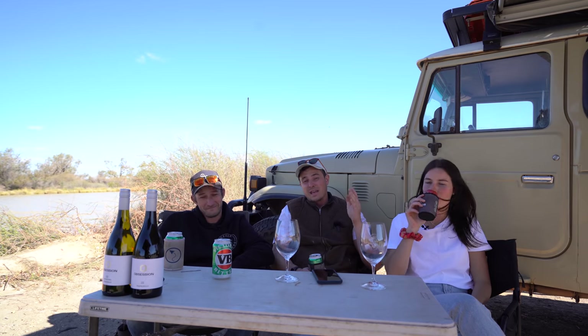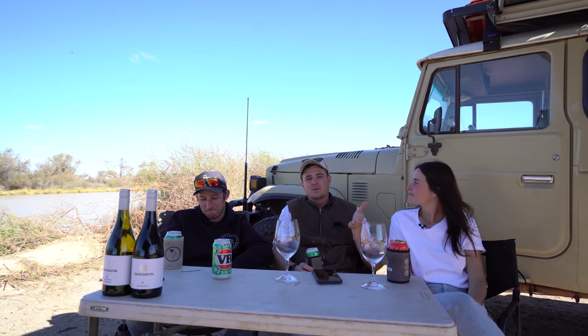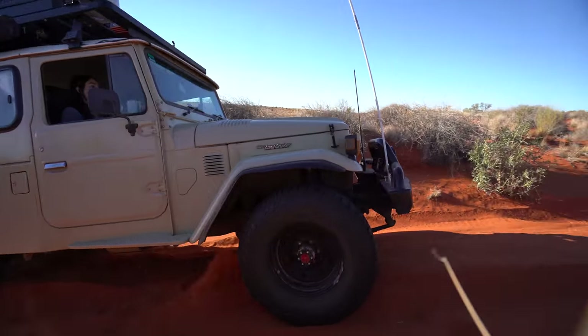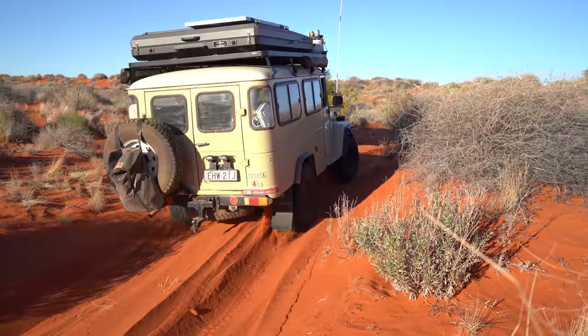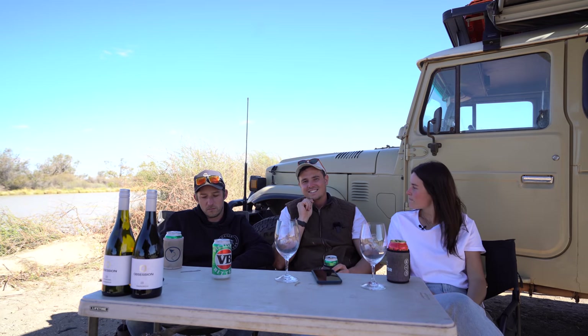We headed west to east, as you're meant to — you're not allowed to do the Madigan east to west, that's a big point. The good thing is you're not going up the leeward side of the dunes, so they're much easier. Some dunes would have been a definite challenge going west to east. But on the Hay River section we were going west to east, which is permitted — those dunes were a bit challenging and that's probably where I was pushing Elsie a bit more.